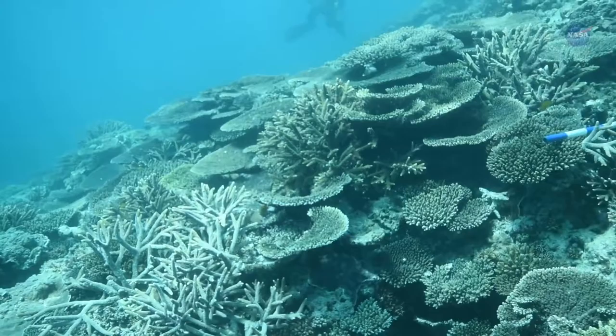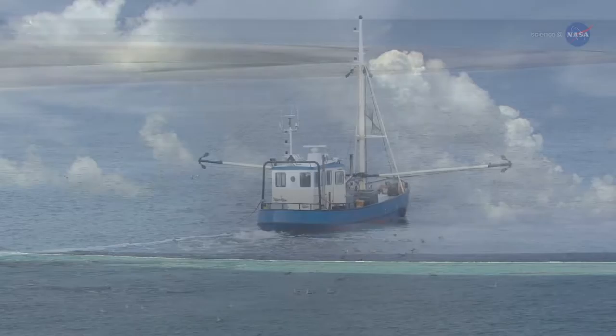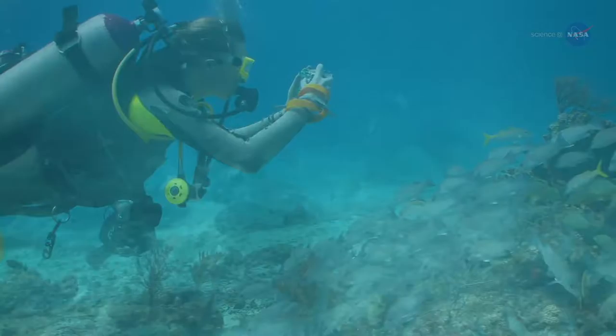Reefs protect shorelines from storms, provide food for millions of people, and create both jobs and revenue in the tourism industry. The bad news? Reefs are in trouble.